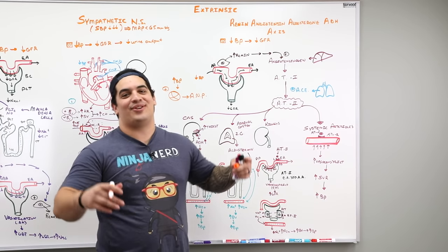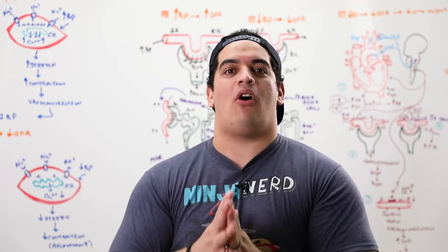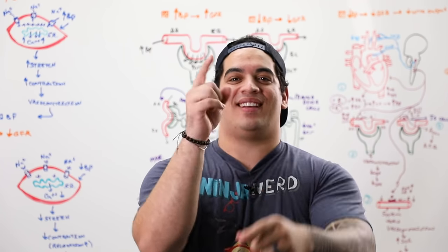All right, Ninja Nerds, that covers renal autoregulation. I hope it made sense and that you enjoyed it. As always, Ninja Nerds, until next time.